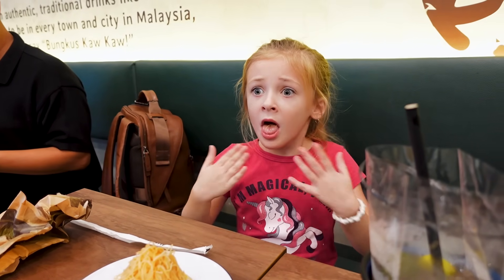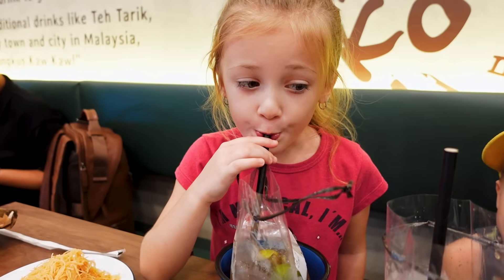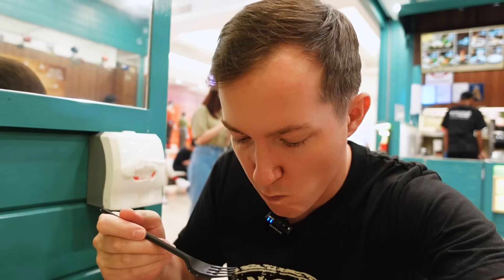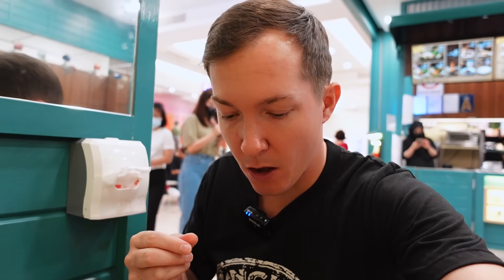Oh, it is spicy? I was curious if it was spicy or not. When you first bite into it, it's not spicy, but the spice comes at the end — right now it's burning and prickling on my tongue. Get you some tea! So I'm having Nasi Lemak, which is the national dish here in Malaysia. It is spicy and has kind of a fish flavor. I'm not exactly sure what the sauce is, but I'm going to enjoy this.